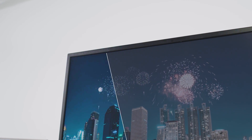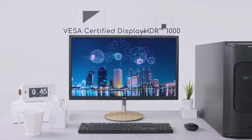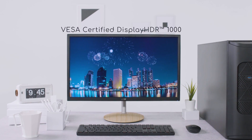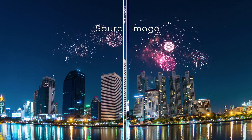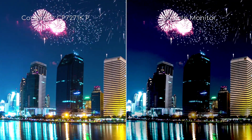We have also added NVIDIA G-SYNC Ultimate and VESA Certified DisplayHDR 1000. These two technologies provide more realistic, natural images, so brighter scenes glimmer with details, and in darker scenes, typically hidden details are revealed.